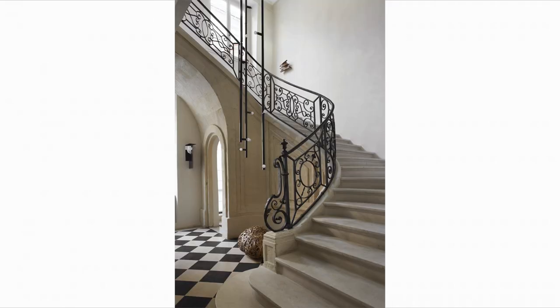Now let's look at this space with the cascading stairway — I feel like this is European design at its finest. I love how the checkerboard flooring looks with the oatmeal textured walls and those gorgeous stairs.